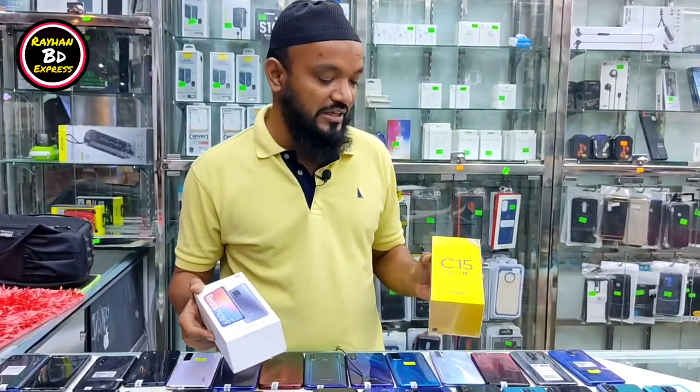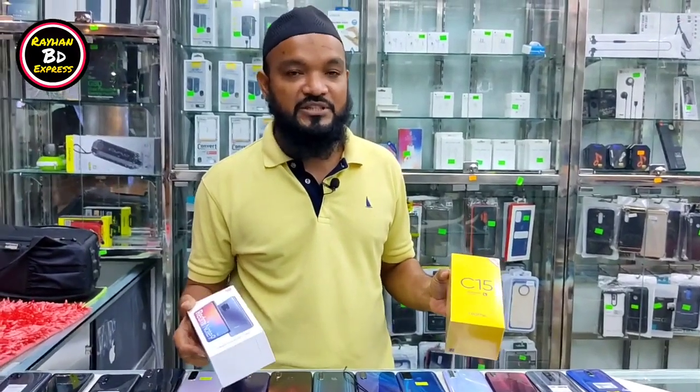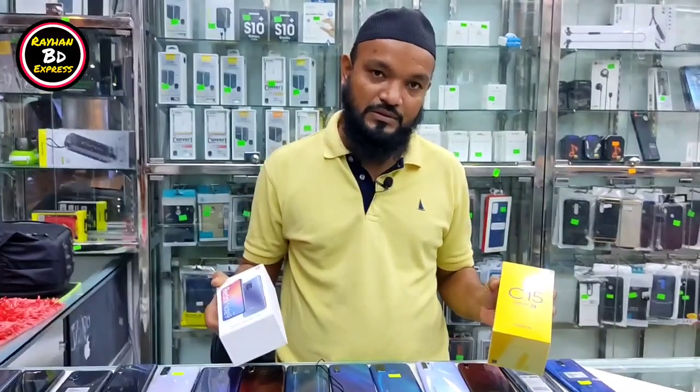We can see Redmi Note 9 Pro, Realme 15, Realme 12, Realme 17, and Realme 7 Pro — all are officially available products. You can purchase any of them.